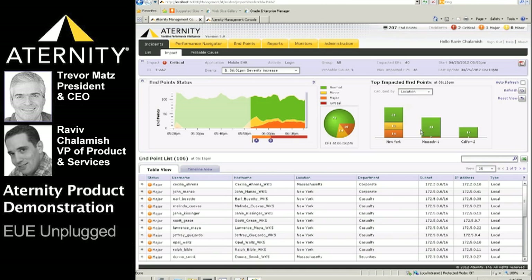By default, endpoints are grouped by location, but we can also group by department, subnet, office, or other attributes such as operating system, machine type, browser type, or shift. Grouping by subnet shows that the impacted users come mostly from a single subnet — a single location — an indication that the problem might very well be network-related.